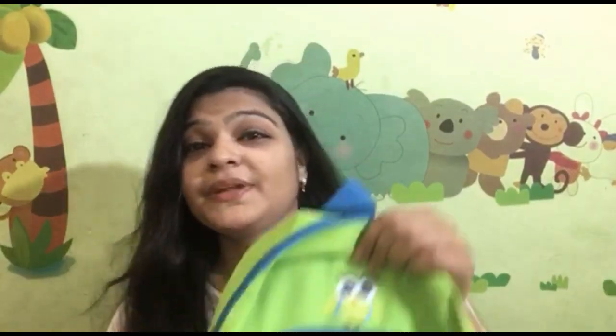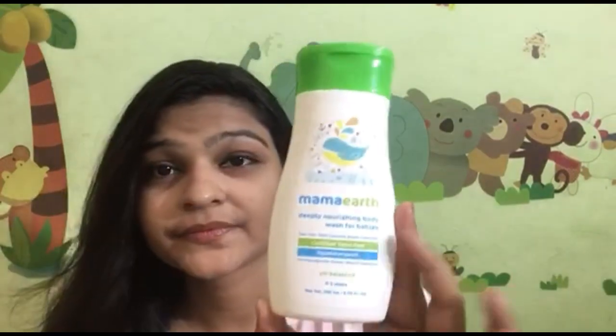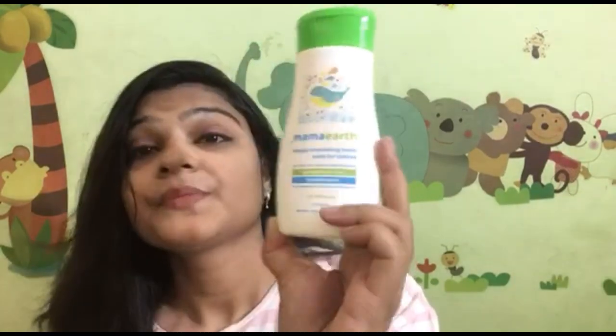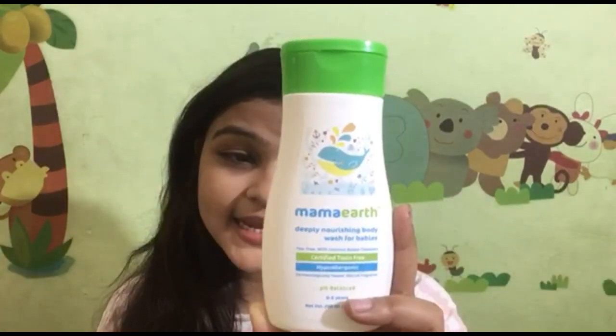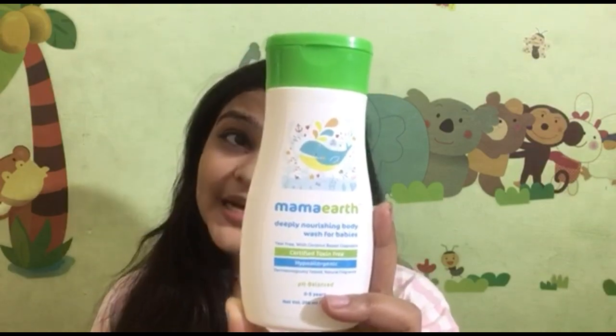Now we are going to our kit. Let's see what this kit is. In the kit, first we have the Deeply Nourishing Body Wash for Babies. It is toxins free, SLS free, and pH balanced. The price is $1.99.